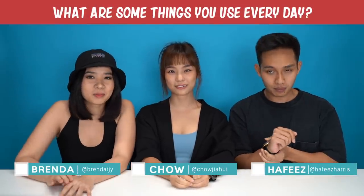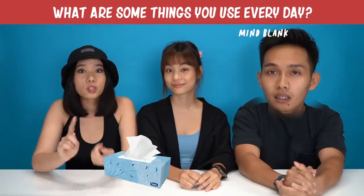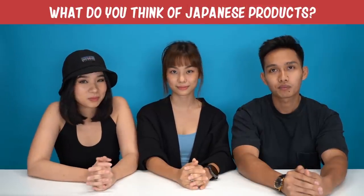Hi guys! What are some things that you use every day? Sandok, my shoes, toothbrush, face wash, tissue paper, mask. What do you think of Japanese products?